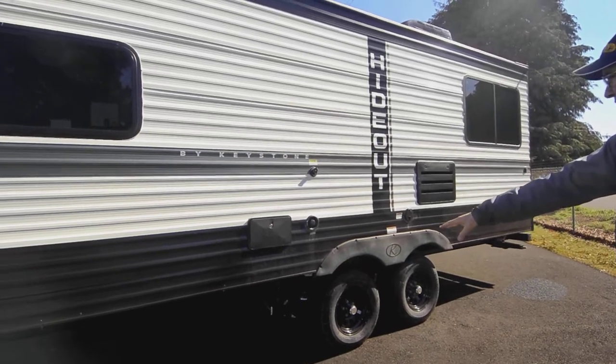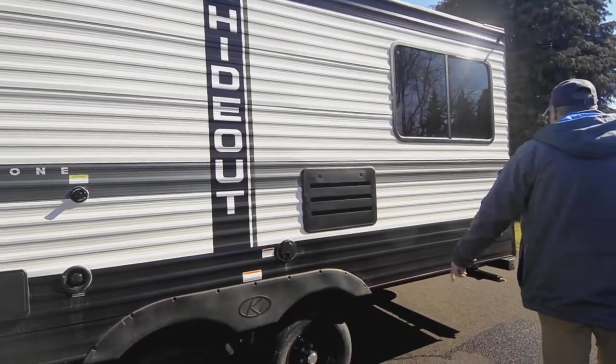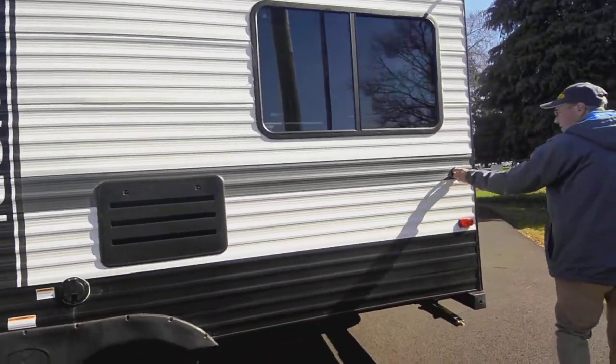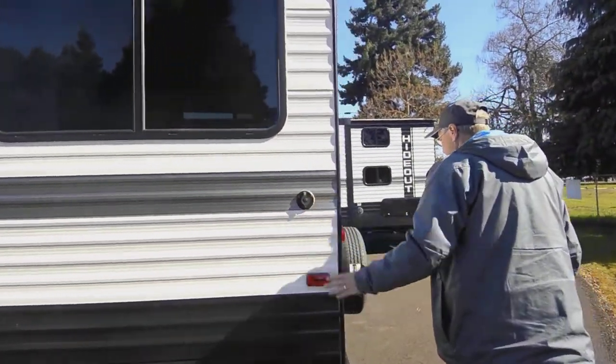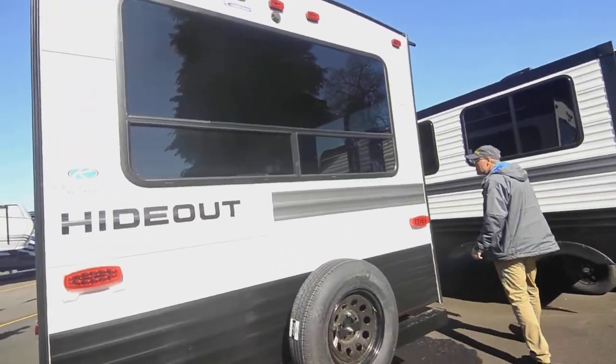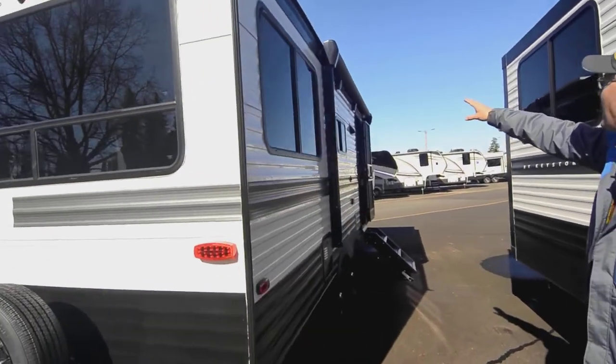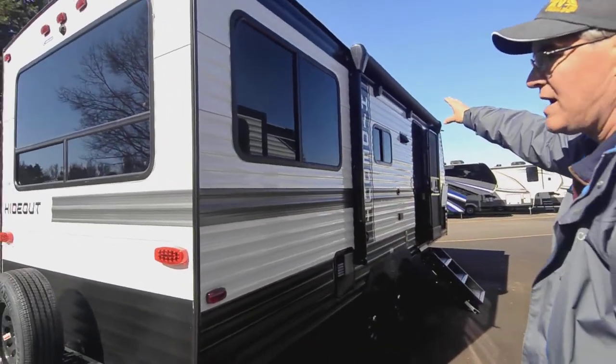The dump valve is easy to get to, forward of the axles, which makes it very nice. Your power supply comes out of there, and then you've got a little area here for your power cable. You'll also see the spare tire on the back and the push-button patio awning with speakers outside.